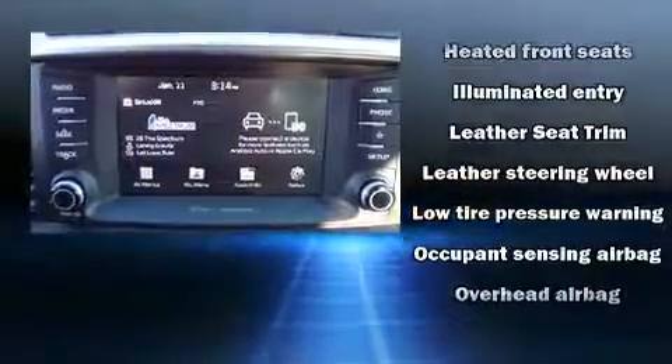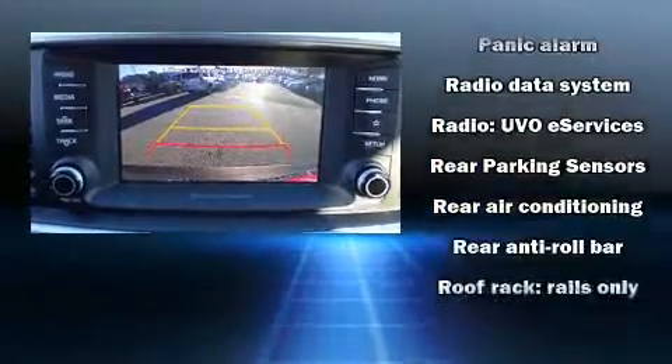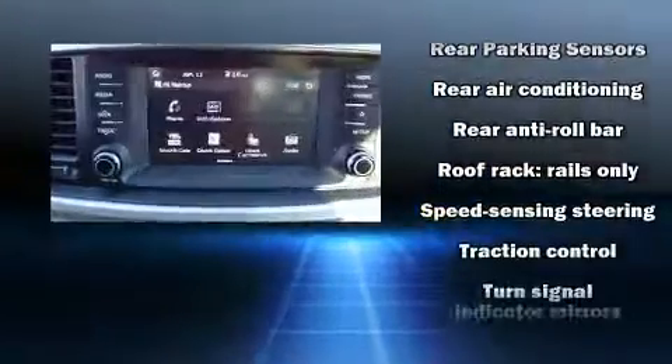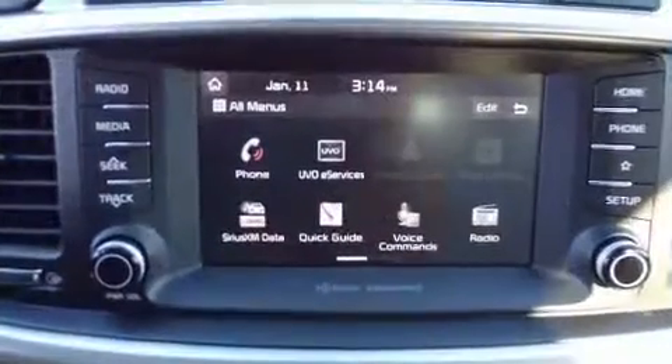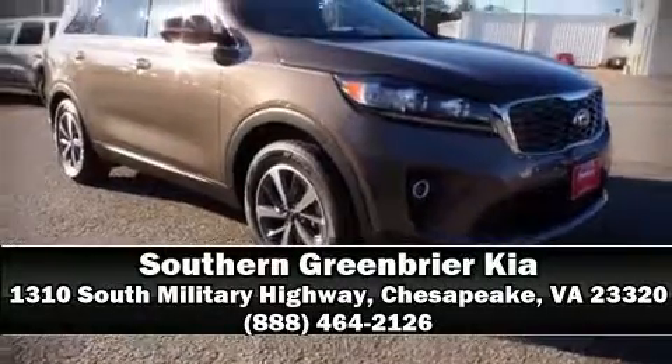Adaptive cruise control maintains a preset distance behind the car ahead of you, simplifying highway driving and enhancing safety. Our team is professional and we offer a no pressure environment — we are here to help you.